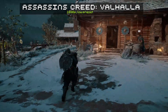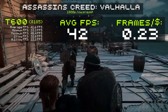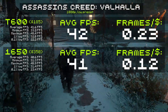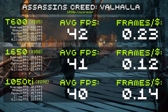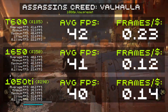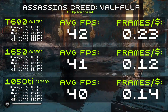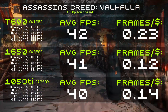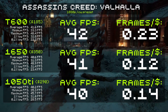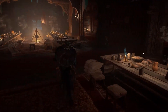Moving along to Assassin's Creed Valhalla, running at 1080p with the low preset. The T600 averages 42 FPS, giving us a frames-per-dollar value of 0.23. But this was a big surprise — the GTX 1650 averages only 41 FPS, which is worse than the T600. And the 1050 Ti averages 40 FPS. All these results are pretty much in the same ballpark, within the margin of error, which tells me this game is limited by something shared between these cards — likely the four gigabytes of VRAM. Our T600 again comes out on top with 0.23 frames per dollar, while the 1050 Ti beats the 1650 with 0.14 versus 0.12.